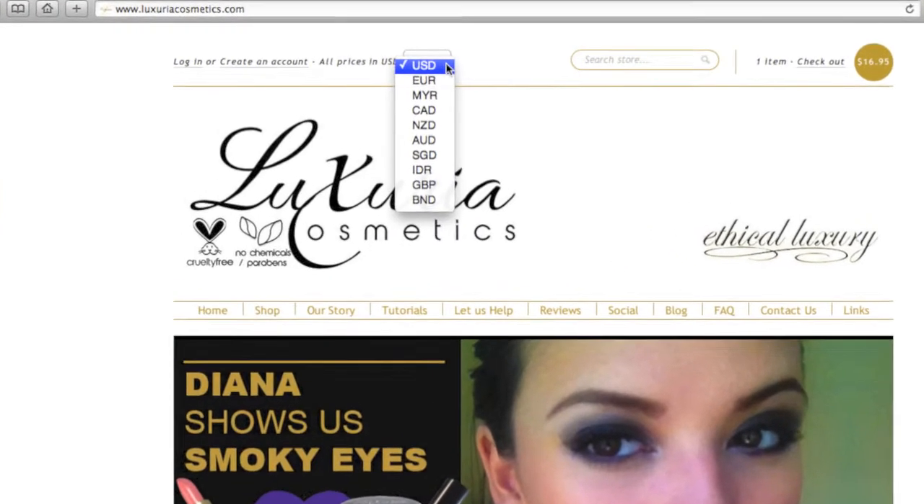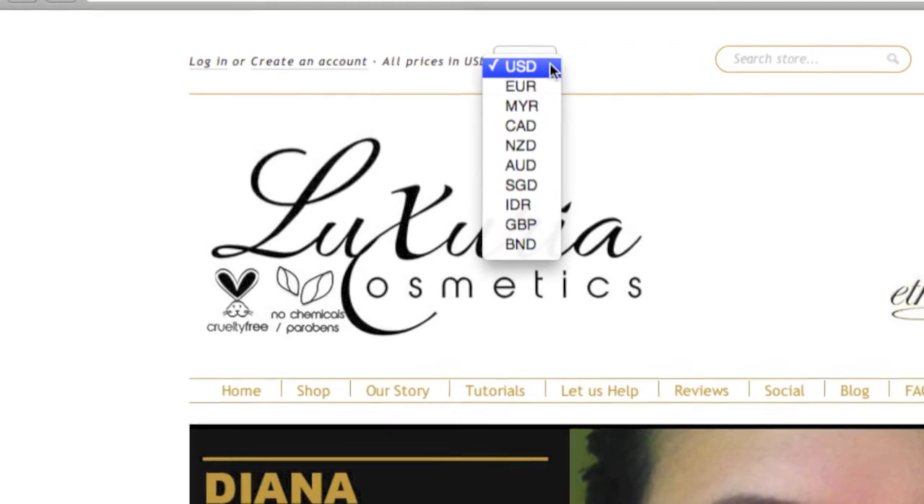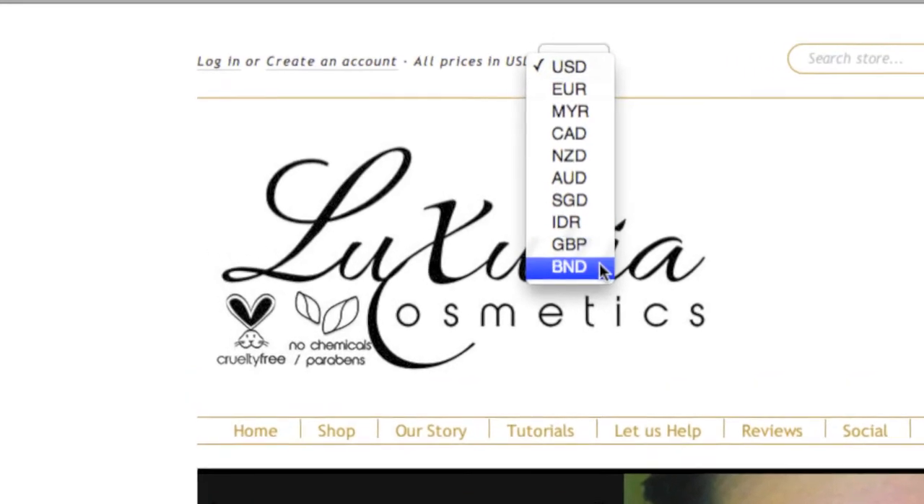First, have a look at the top left of the page and see what currency you prefer to view the site in. You can change it to a number of different currencies.